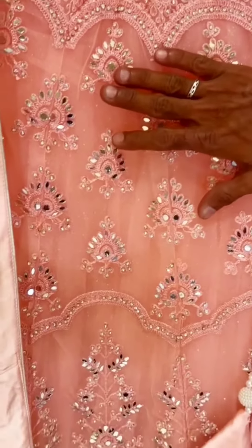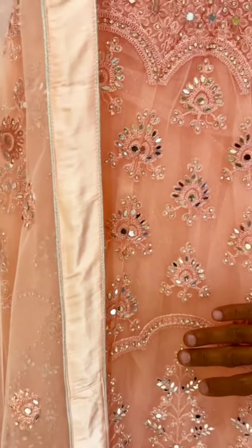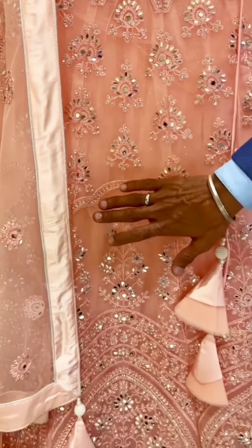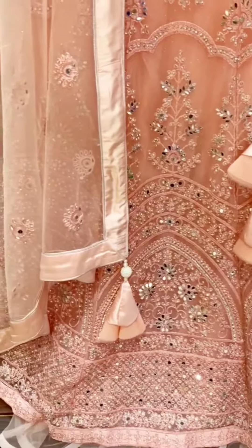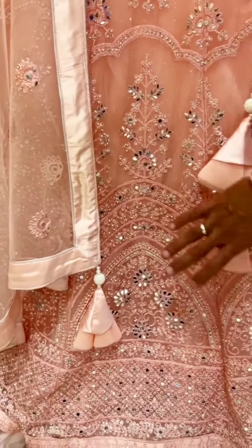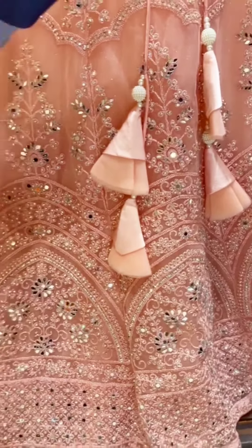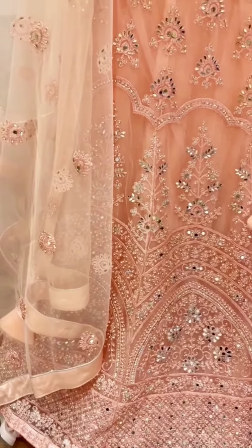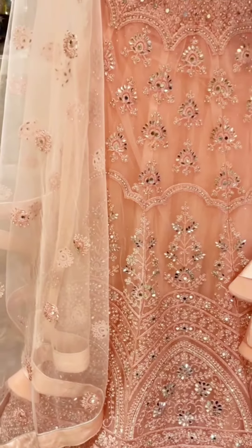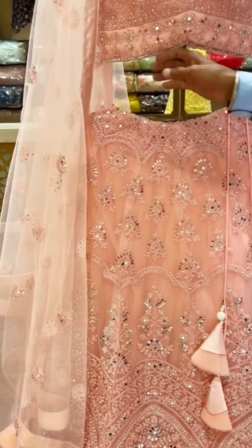As you can just look at this — and slowly if you come towards the bottom, the work becomes more richer. Full mirror work and embroidery work, so this attire is perfectly made for the wedding parties.